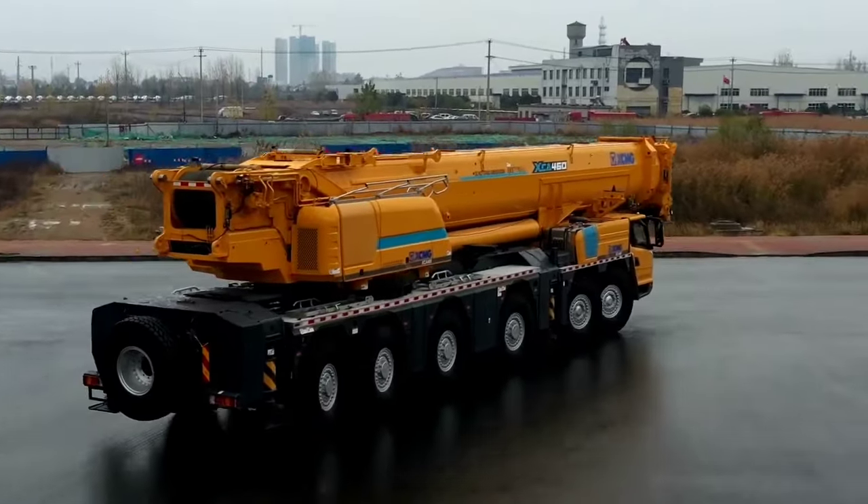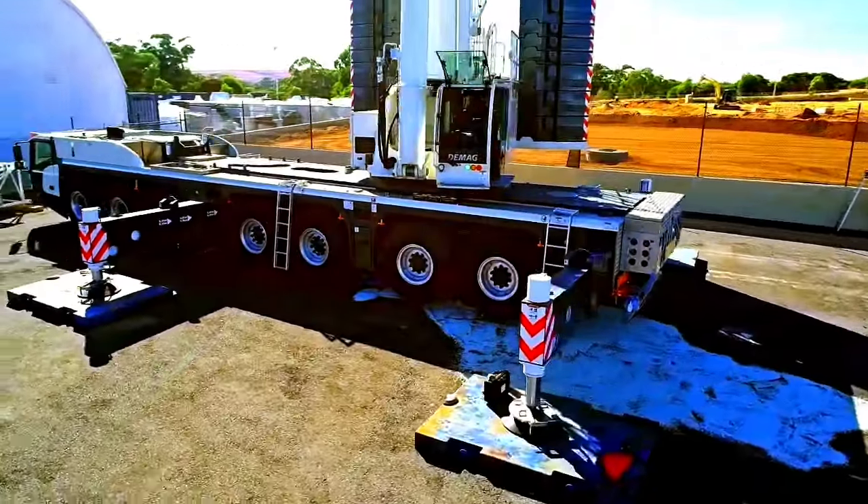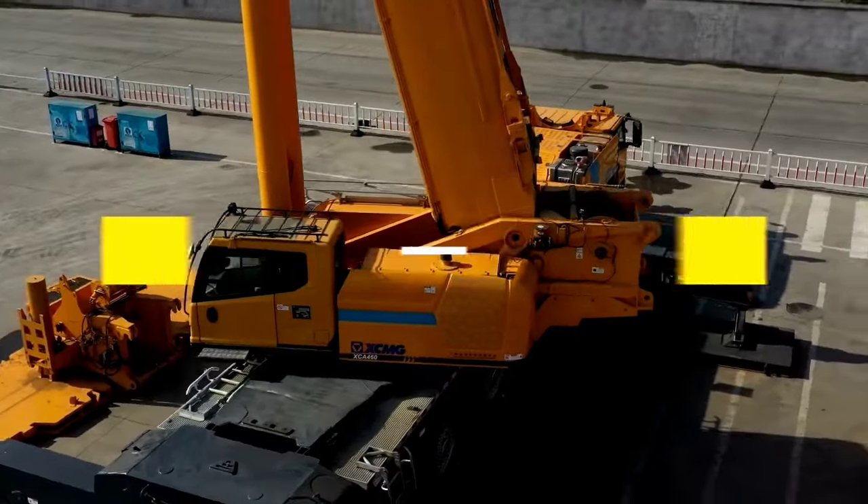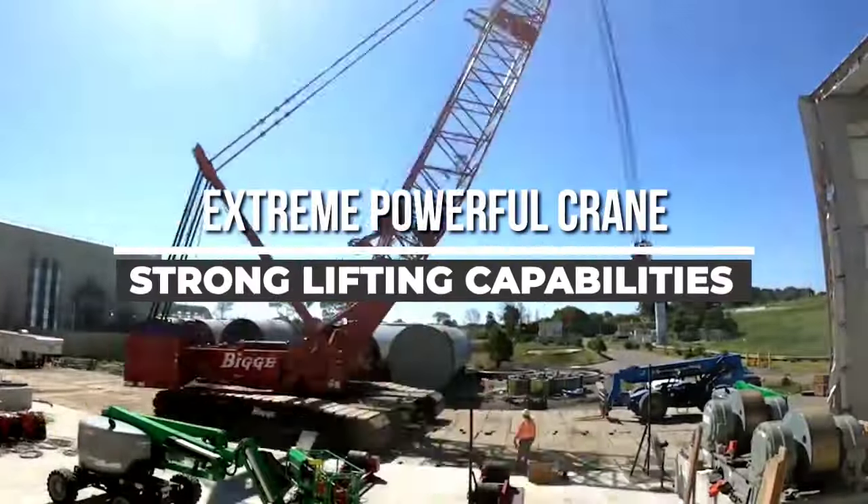Welcome back to another video from Chan 27. In this video, we will show about 5 of the extreme powerful small cranes with strong lifting capabilities and high performance.